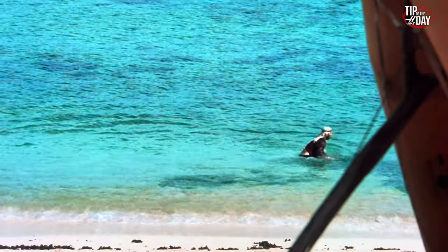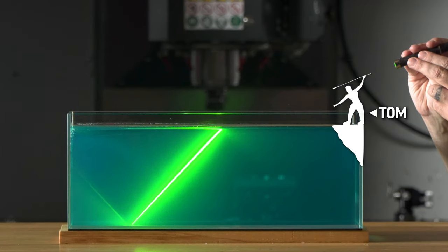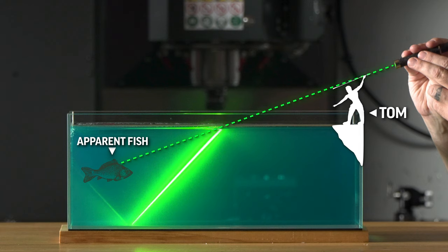Here is why I think our friend might have missed. Tom is here. He sees the fish here. So he aims here and he throws — and he misses. Our fish didn't move on us though. It was actually never there.